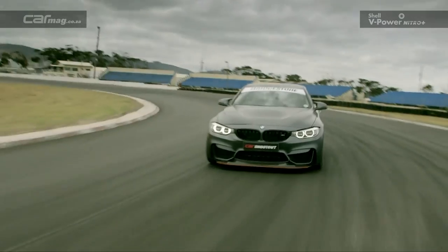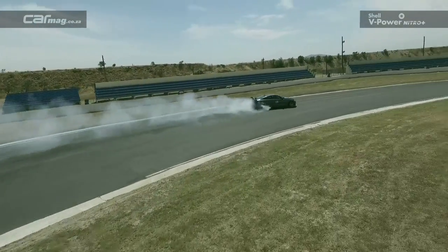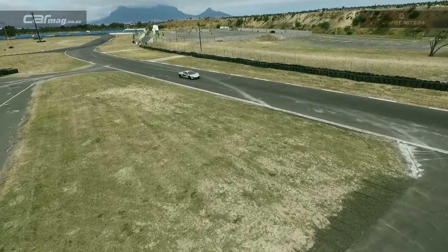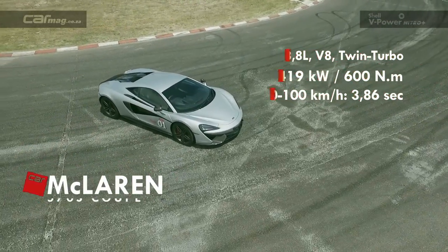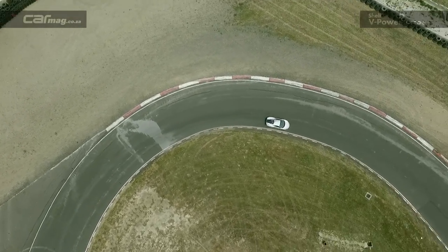If it goes sideways, it's quite easy to catch, so it's not a very difficult car to drive. A little bit disappointed with the lap time, but I think it's to do with the tyres — they are semi-slicks and I think they want to be run a little bit more. But other than that, it's an amazing car.